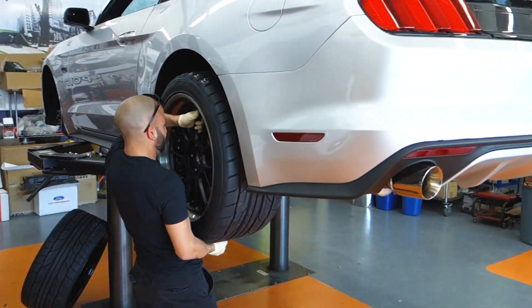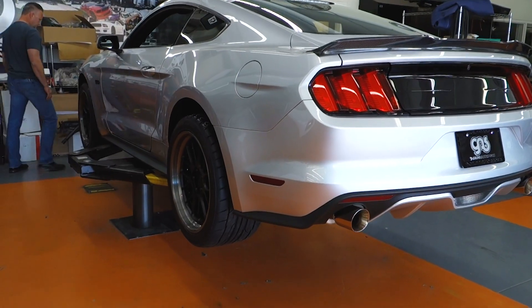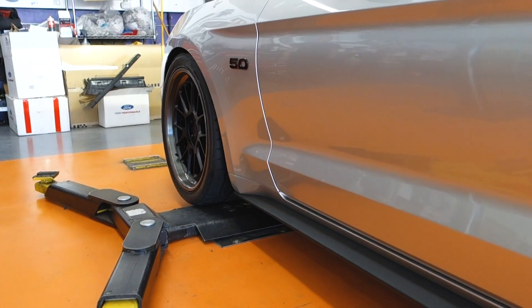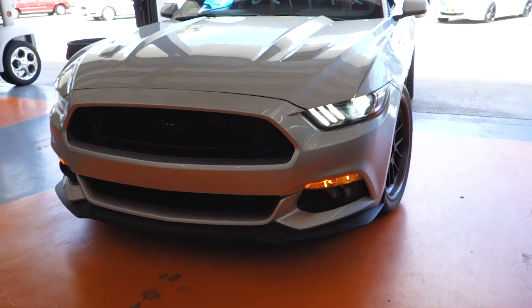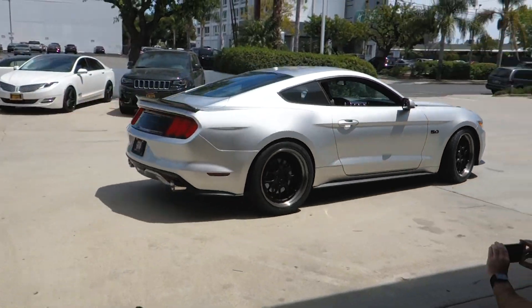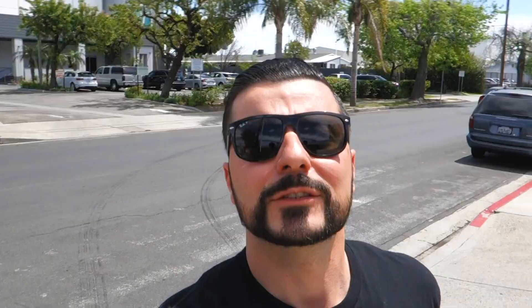I've never seen someone so excited. There you have it — we just did a set of 1221 Wheels on David's Mustang and I think it looks phenomenal. If any of you guys want to step up your game and get a custom set of wheels, let us know.